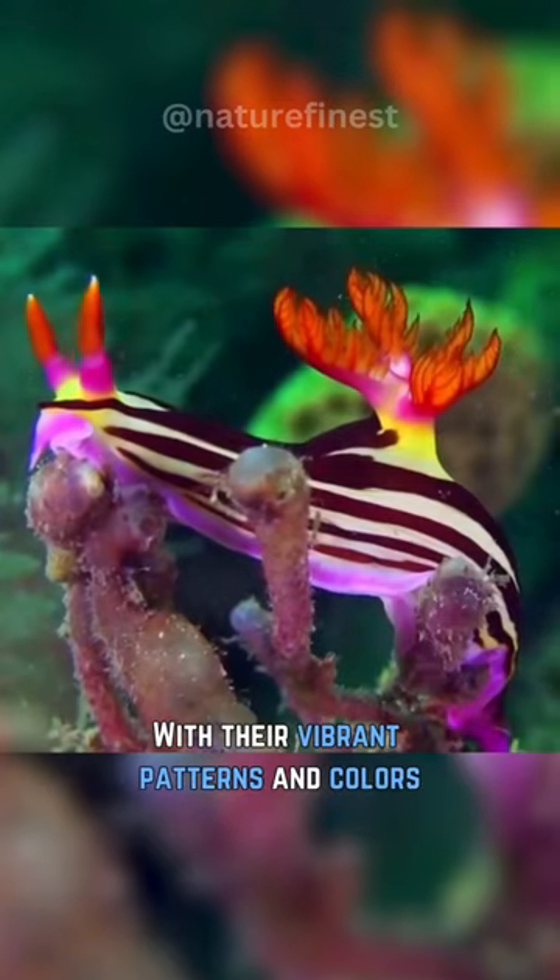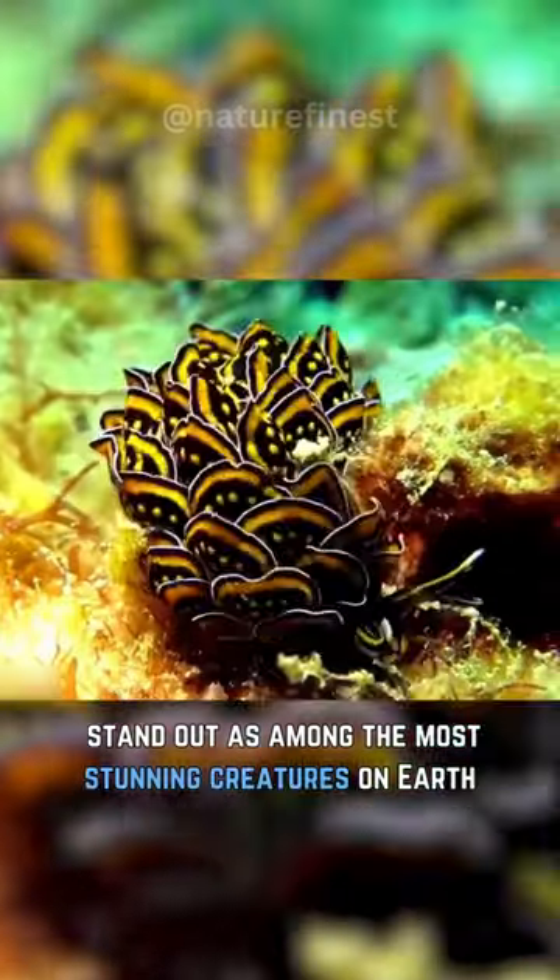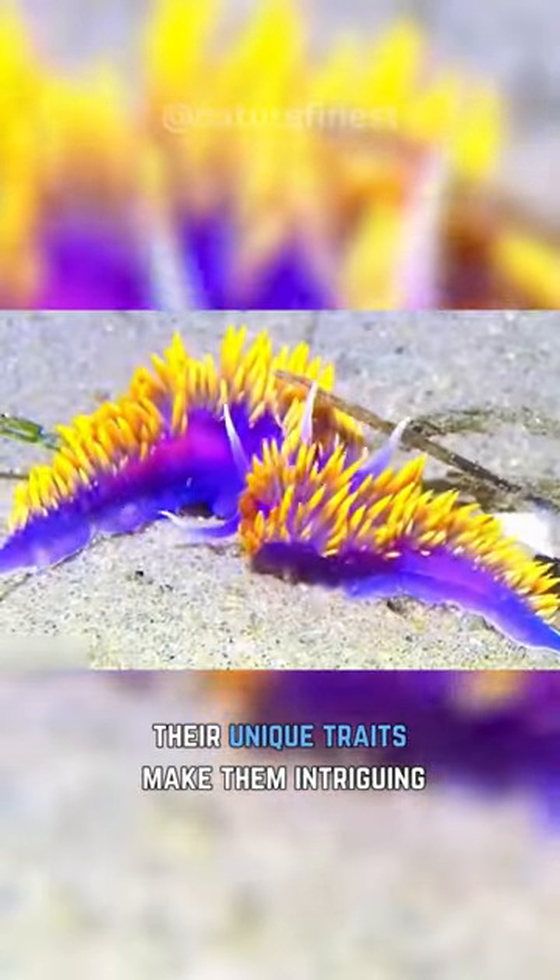This is the nudibranch. With their vibrant patterns and colors, they stand out as among the most stunning creatures on Earth. Beyond their visual allure, their unique traits make them intriguing.